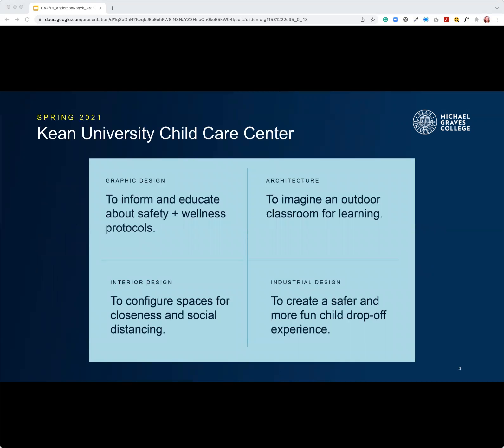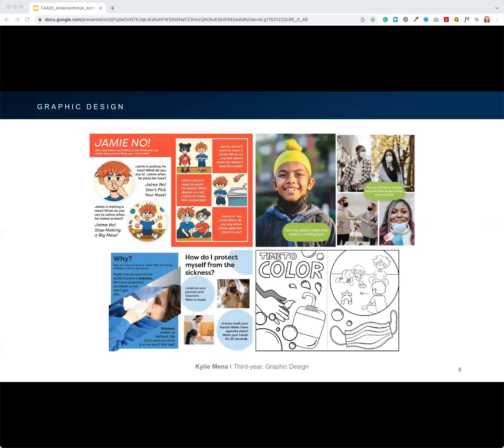We have a child care center on campus, and that was our first project undertaken with our interdisciplinary team of interior designers, industrial designers, and architects. For graphic design, they took on the idea that a lot of the processes and communications — the methodology of what they have to do at the child care center to be safe — should be made fun, easy, and informative.